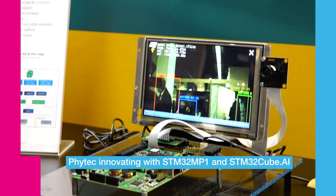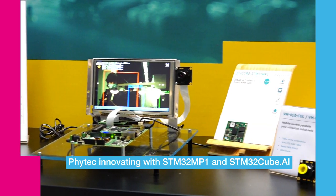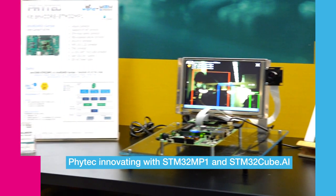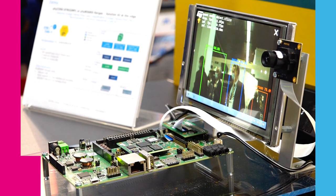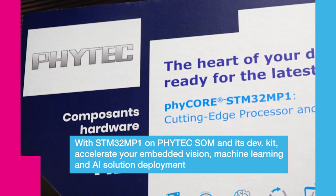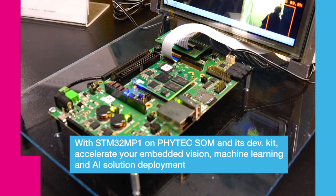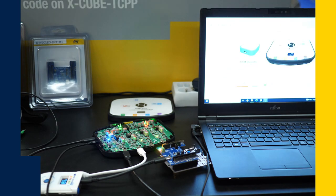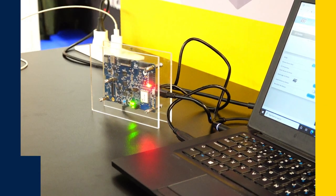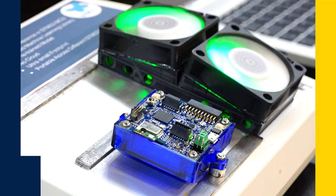For Phytek, the partnership with ST is a day-to-day way to reinforce expertise and presence in the mobility and embedded market. The STM32MP1 solution hosted on Phytek's SOM and Development Kit is a real accelerator to deploy solutions including embedded vision, machine learning, and AI. This brings the best of all worlds between technology, components, and design services, and we're part of that value chain.